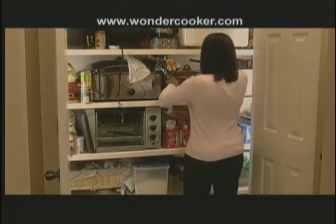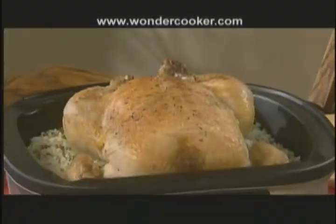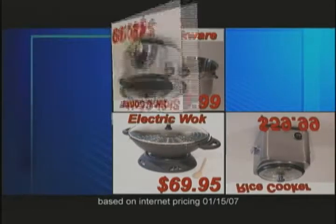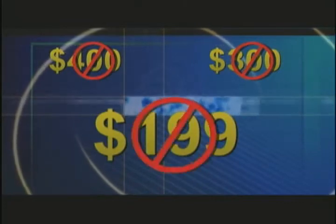Forget cupboards of expensive appliances you use on occasion — they take up space and are hard to clean. The space-saving Wonder Cooker makes you a real cook every day. Price other appliances and you'll see the value of having them all combined into one modern appliance. And it's not $400, not $300, not even the manufacturer's recommended retail of $199.